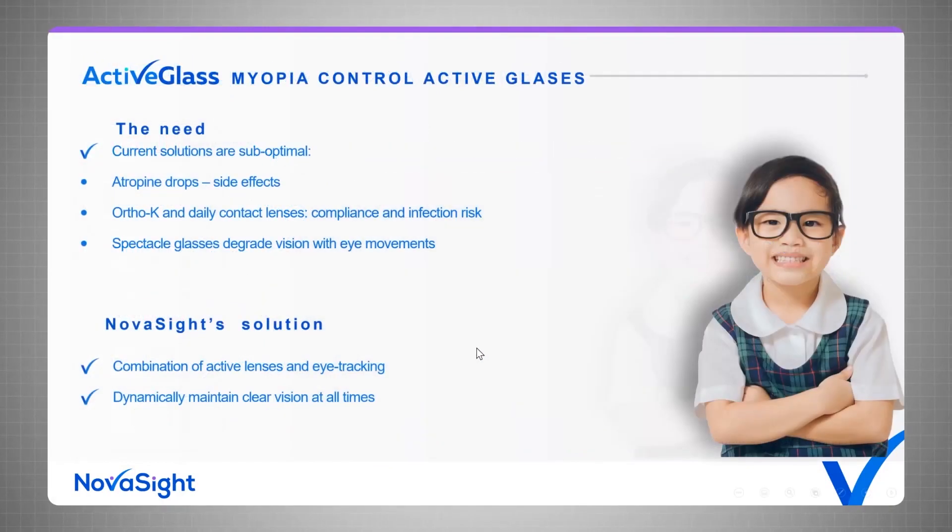Now coming to the myopia control solution. On this forum, everybody understands the importance of treating myopia at an early age. There are quite a few solutions on the market — atropine drops, ortho-K lenses, contact lenses, and very recently emerging myopia control glasses, which try to compensate for some disadvantages of traditional solutions. But these myopia control glasses suffer from one inherent flaw: the inability to provide clear vision with eye movement. This is exactly what we are trying to solve.